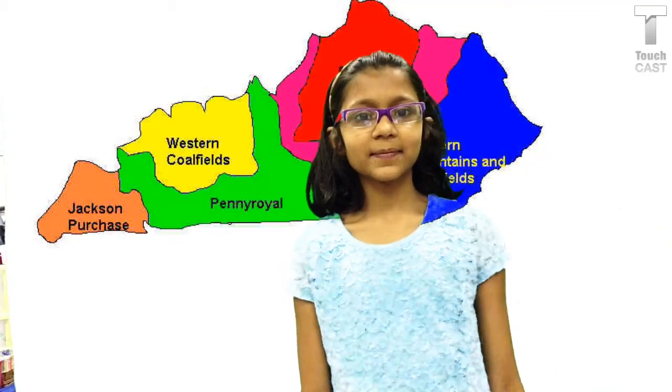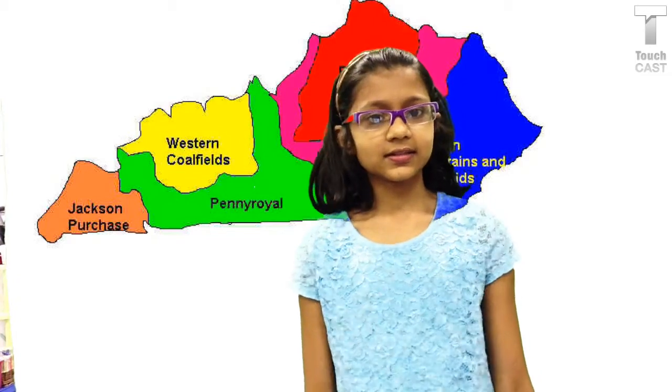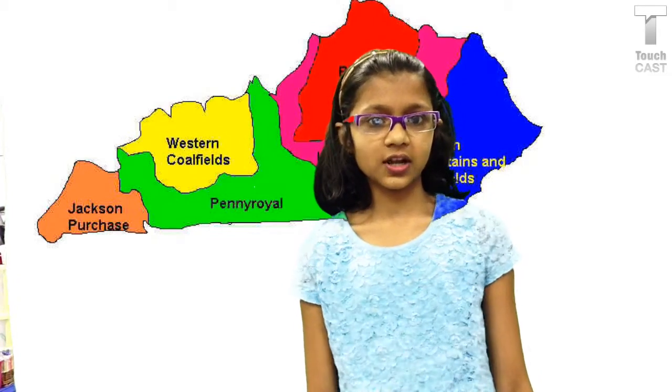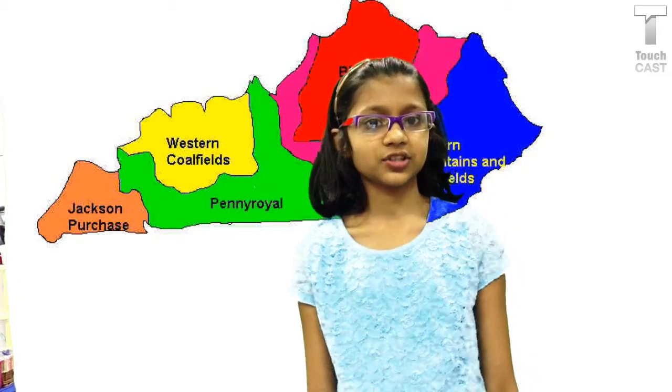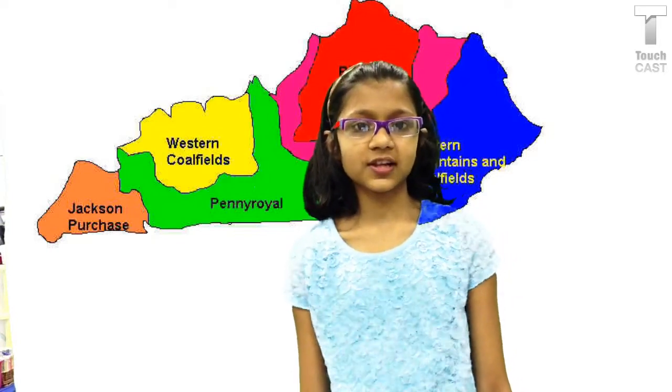Hi, we're going to talk about the Penrall region. A couple of facts: the Penrall region is the biggest region if you compare it with all the other regions in Kentucky. It covers much of the western central region of Kentucky.